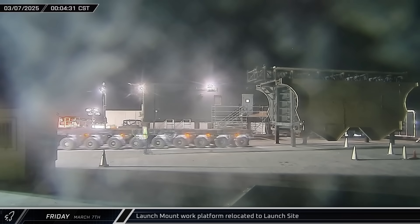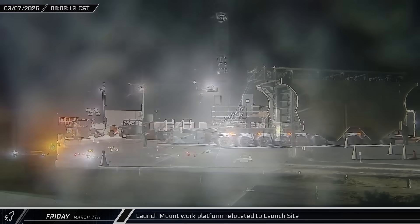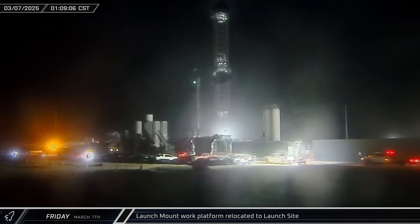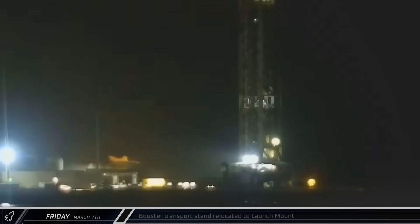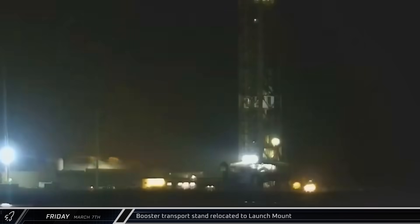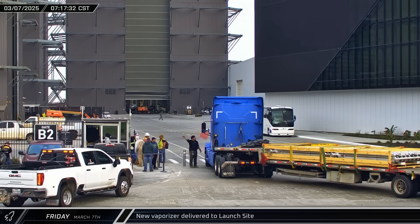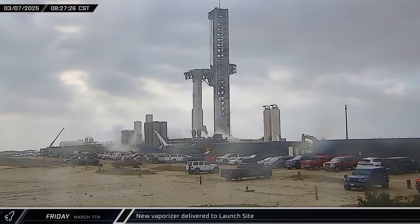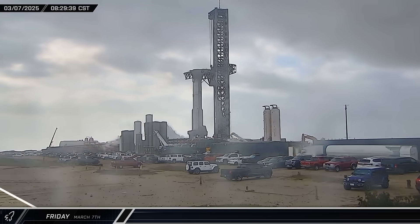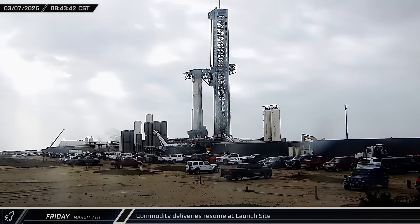Starting off this week, just after midnight on Friday morning, the launch mount work platform was brought back to the launch site to give crews access to the underside of Booster 15 and the launch mount to perform initial post-launch inspections. Around that same time, Booster 15's transport stand was brought towards Pad A, ready to receive the most recently caught Super Heavy. Later that morning, a new crated vaporizer arrived at the build site gate before eventually being sent down to the launch complex, possibly for installation in the Deluge farm for the new pad. A steady stream of tanker trucks began arriving, working to replenish the tank farm following the launch the day before.